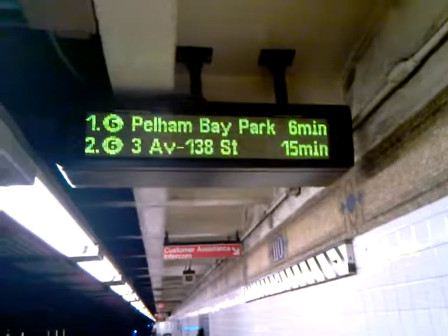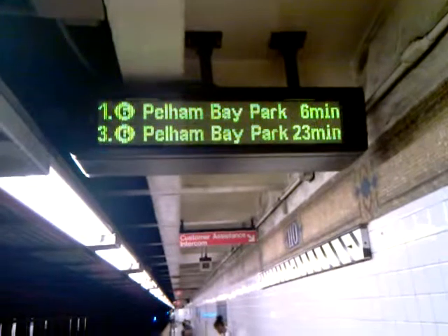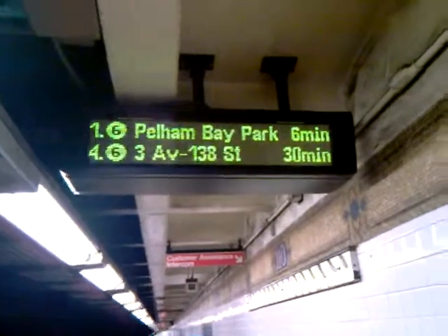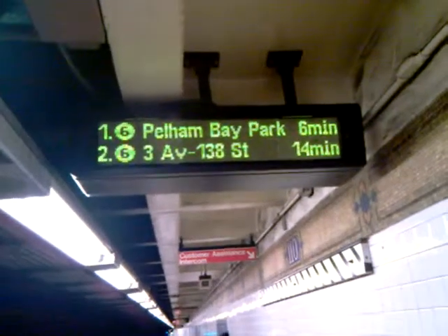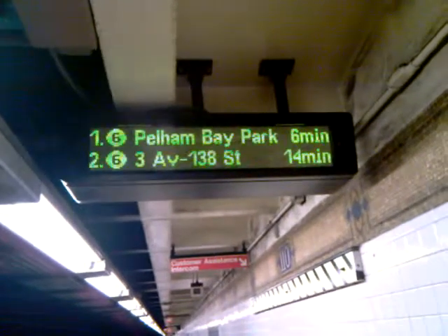So that would be 116th and 110th Street that are on right now. I'm not sure exactly when 125th Street is going to be coming on because I know that one's next, but I'm not sure exactly what day it is.